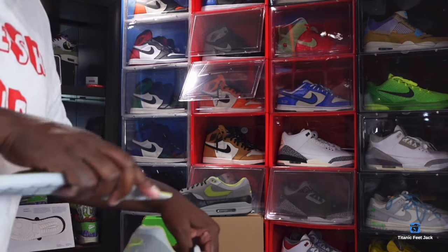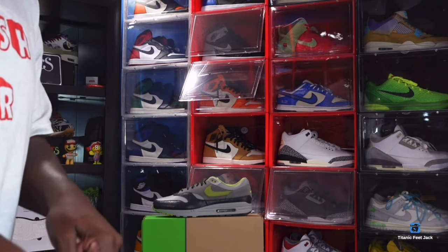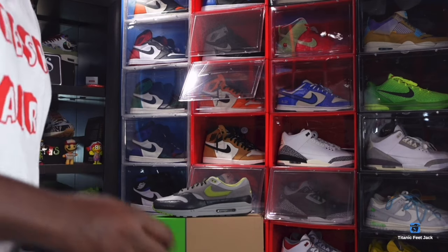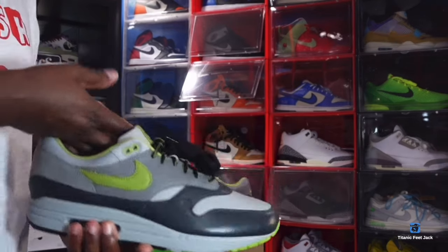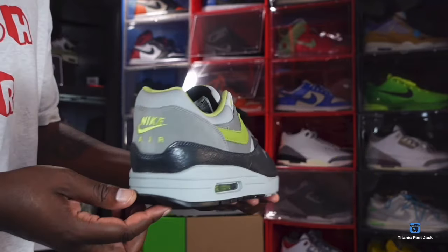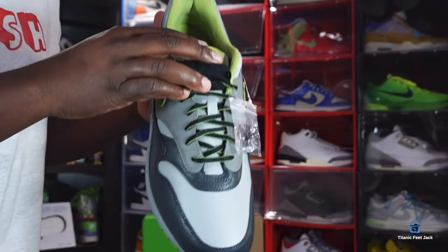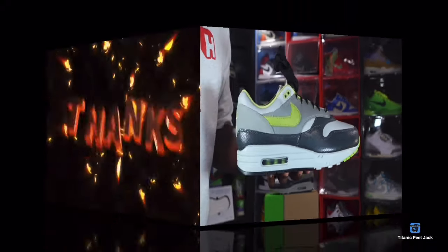These are going a little above retail on the resell market, but it's still a clean shoe. Out of the three colorways that came out, which is your favorite? Leave that in the comments, and I'll go ahead and end this video. Like I always tell you: if you can help somebody get a sneaker, help them get that sneaker — because you never know when it'll be your turn to need help getting a sneaker. I'm Titanium Feet Jack, signing out.